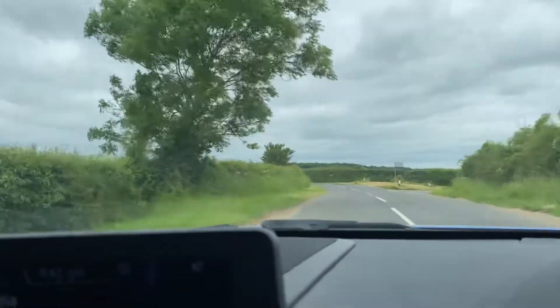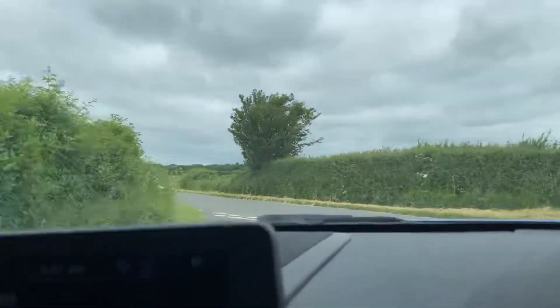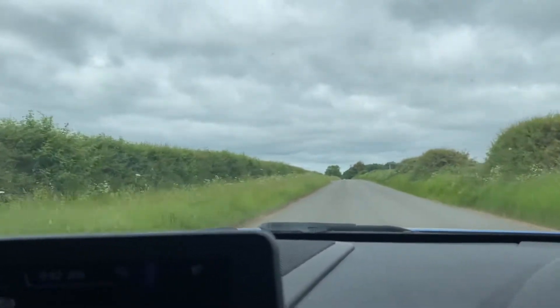Hello, welcome to CarFam. Today we have our 2013 BMW M135i with us. This car has an automatic gearbox and a 3-litre petrol engine, and it's got pops and bangs as well, so it sounds quite nice.